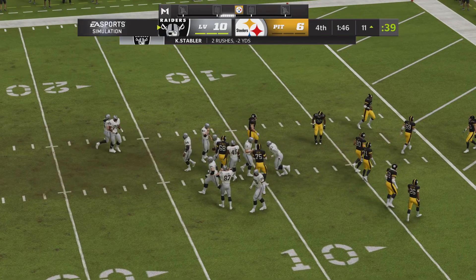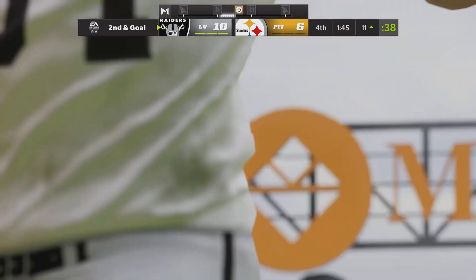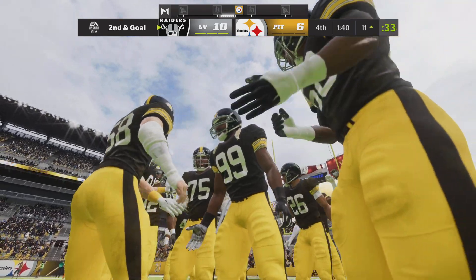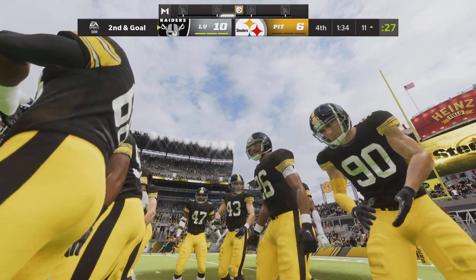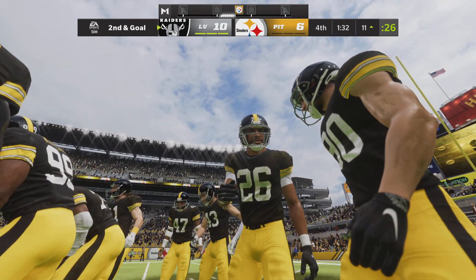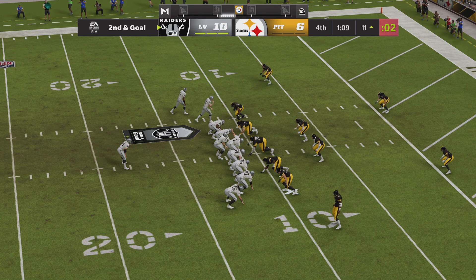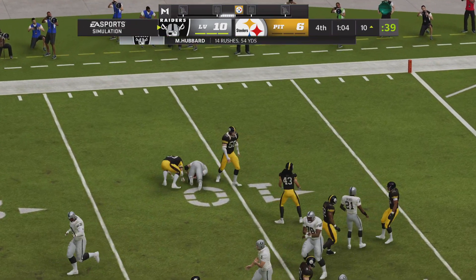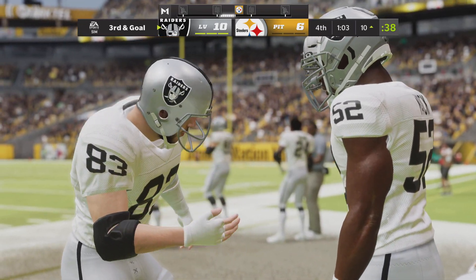And they'll take a knee — pushed back to the 11. Here's second and goal. They'll try and run some clock, keeping it on the ground, getting it down to about the 10-yard line. The second-down play not much better than the first — just a gain of one there.